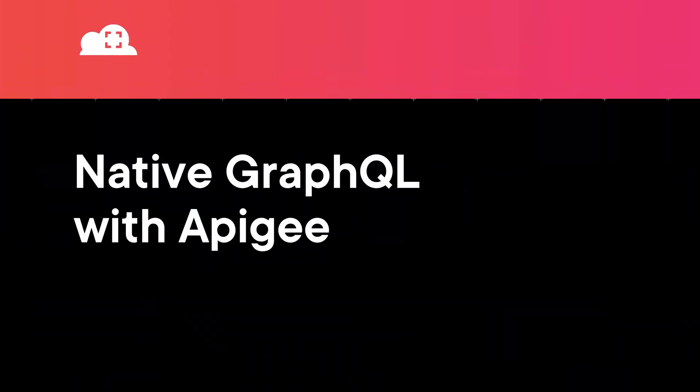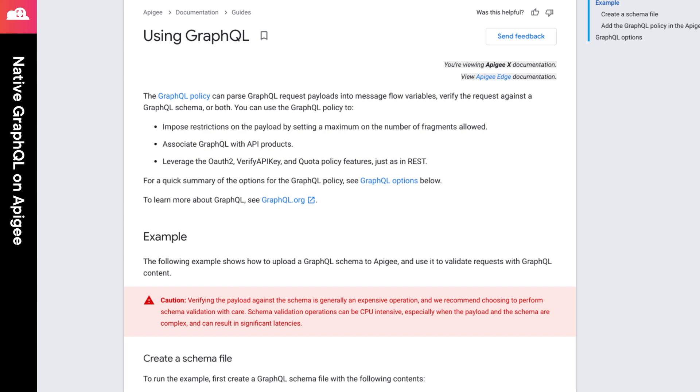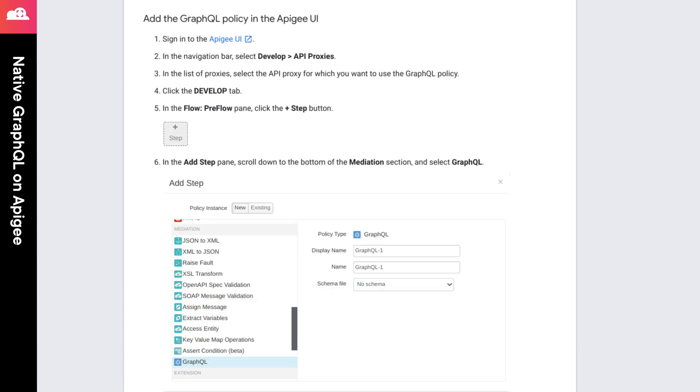Next, we have native GraphQL support on Apigee. While this was formally announced a few days after the last Cloud Tracker episode, it was certainly discussed at Google Cloud Next. With this managed service, you can leverage many of the core Apigee features, including things like OAuth 2 support, API keys, and quotas from your GraphQL policies. Check the links in the episode notes to get more information on how to get started with this exciting new feature.